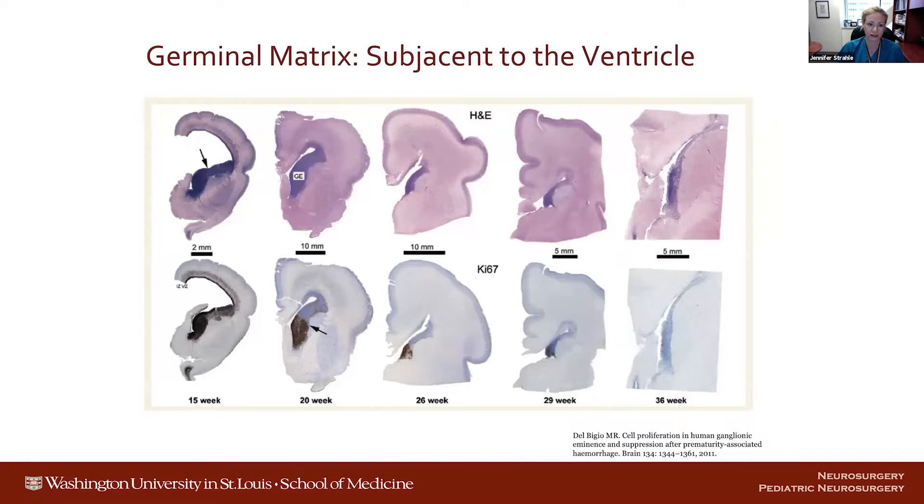The germinal matrix is a stem cell-rich population and the site of new neuron generation during development. This is an example of the germinal matrix. It involutes over time. It is a highly vascular region. The exact reasons why there's a propensity for bleeding in this area are still a question, but it's thought to be due to vessel fragility in this area as it's involuting.